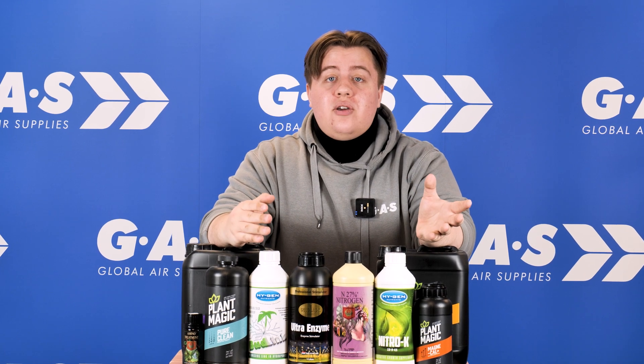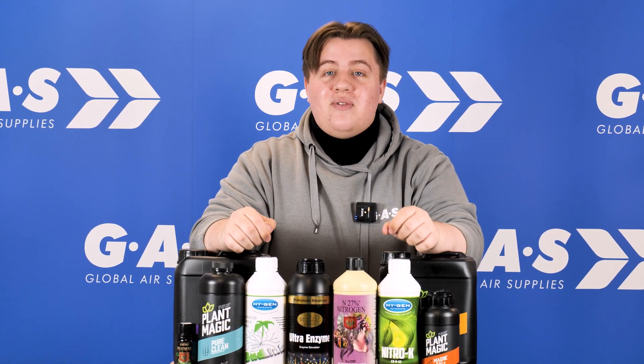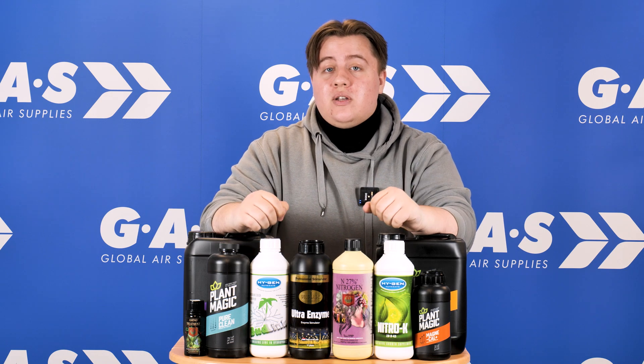Now if you're suffering from a combination of both nitrogen and magnesium deficiencies, why don't you check out Gold Label's Ultra MG Veg Stimulator? That is a mouthful, but it will solve your problems.